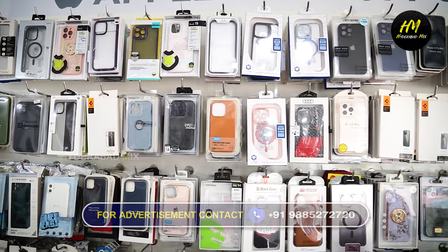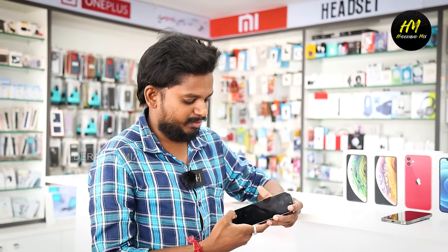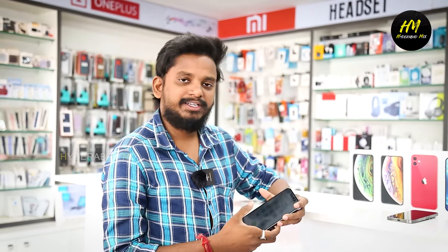We have mobile and tabs available. We are also available at the store and have all mobile services available.